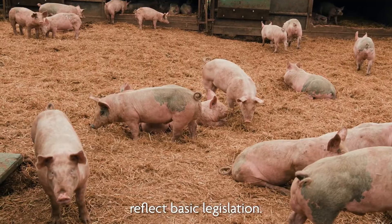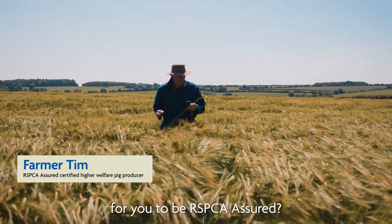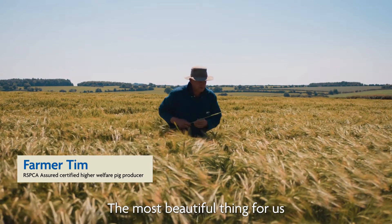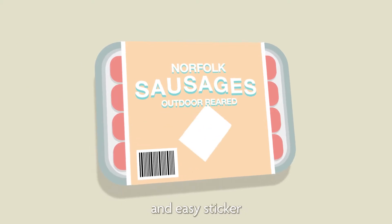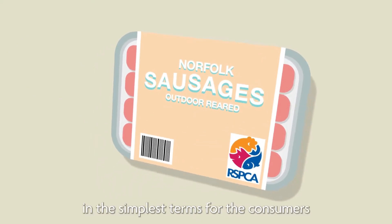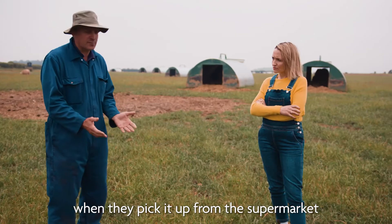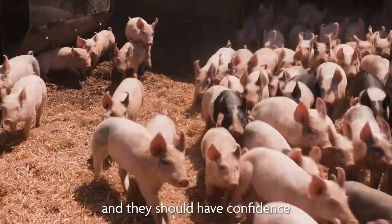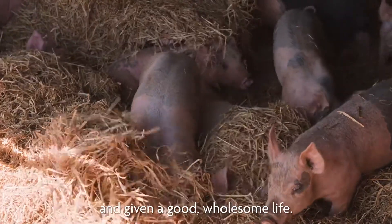Many of the standards reflect basic legislation. So what does it mean to be RSPCA Assured? The most beautiful thing for us as pig farmers is that there's a very visible and easy sticker. Consumers see that sticker on the packet when they pick it up from the supermarket or their local butcher, and they should have confidence in knowing that the pigs have been looked after well and given a good wholesome life.